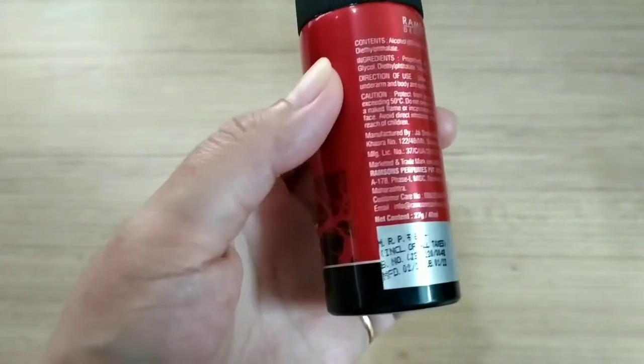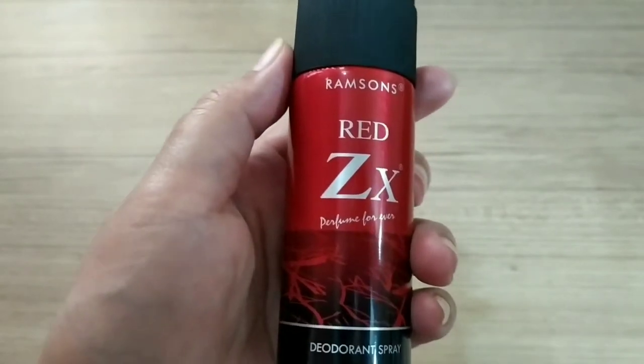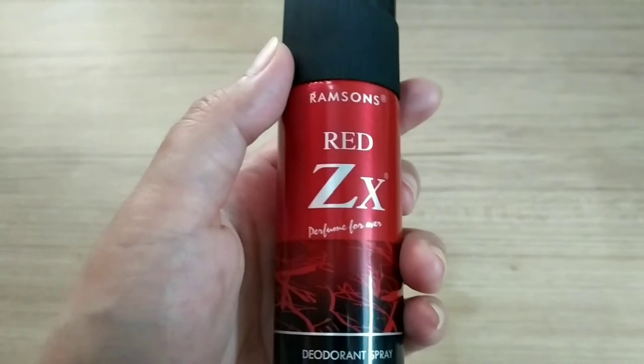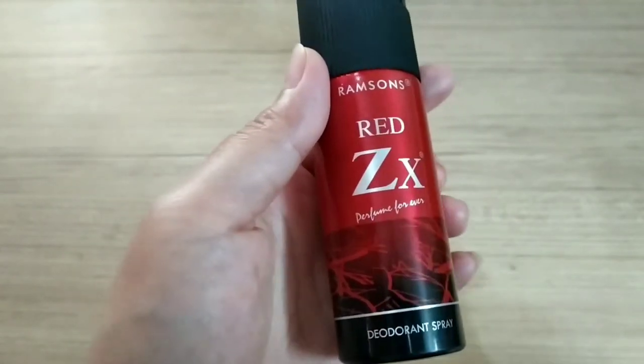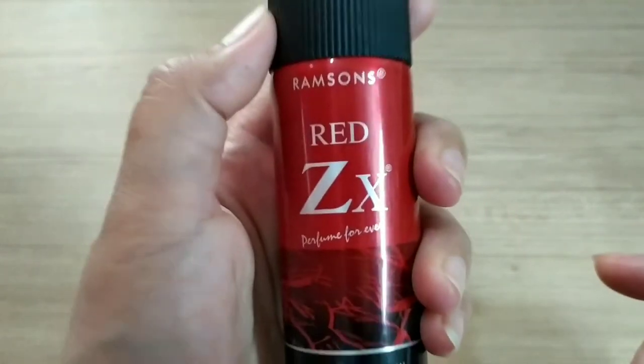During discount you can get it for only 46 rupees — I paid only 46 rupees. I purchased it through Nika. I think you can also get it through Amazon, but I don't know what the current price is through Amazon.